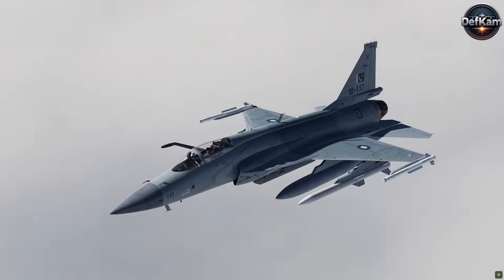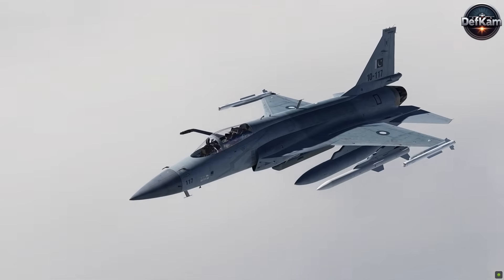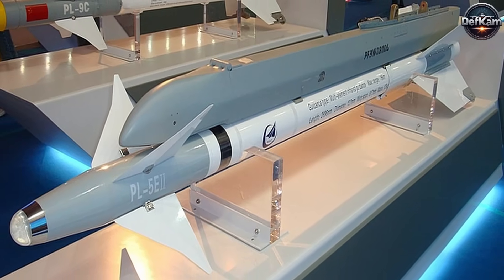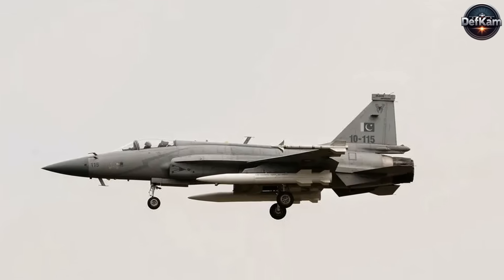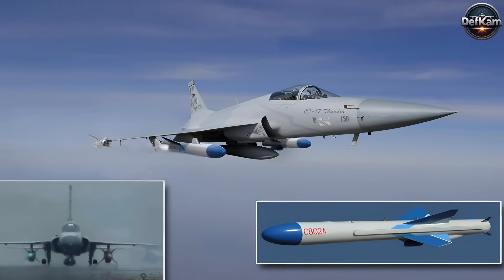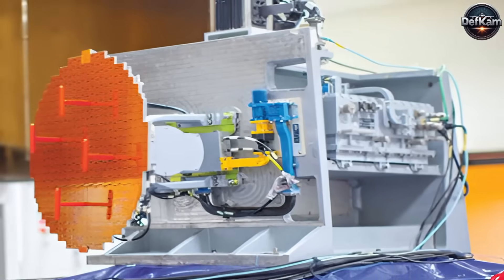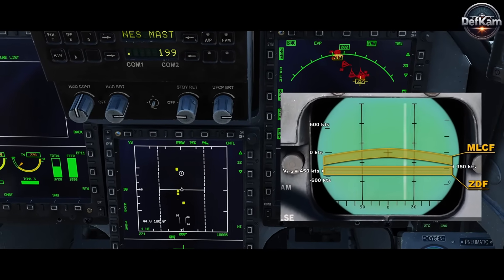The JF-17 is equipped with a diverse array of weapons, enabling it to effectively engage both airborne and ground-based targets. It carries a 23mm twin-barrel autocannon for close-range combat and ground support. For aerial engagements, it is armed with short-range infrared-guided and beyond-visual-range missiles, such as the PL-5E2 and SD-10. In ground attack and naval strike roles, it can deploy CM-400 AKG supersonic cruise missiles, ROD-2 air-launched cruise missiles, and C-802 anti-ship missiles. Additionally, the aircraft can carry precision-guided bombs like the GBU-12 Paveway-2 and LS-6 glide bombs. The onboard KLJ-7 pulse Doppler radar enables the tracking of multiple targets at once, engaging up to four simultaneously.